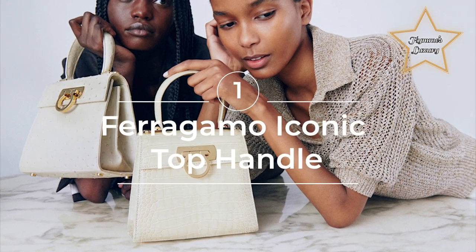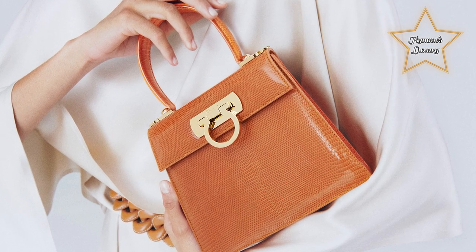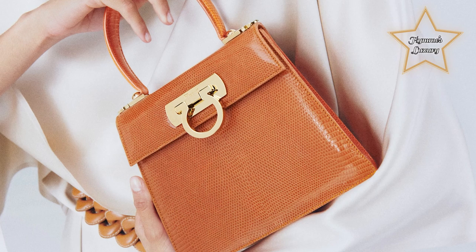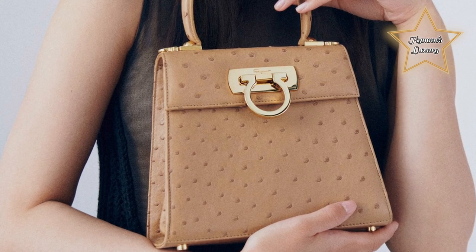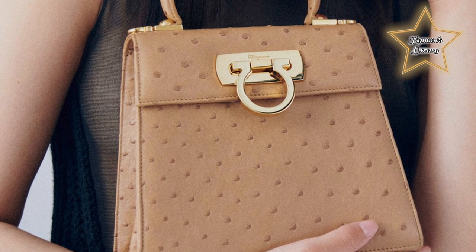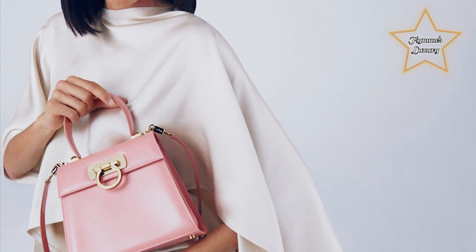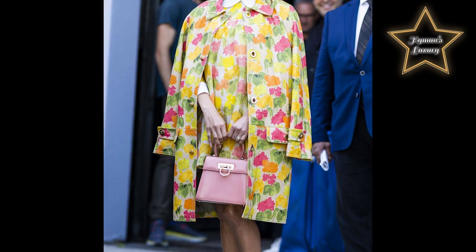1. Ferragamo Iconic Top Handle Bag. It is a structured leather handbag with a top handle and a removable shoulder strap for versatility. The bag features a gold-tone Gansini clasp and hardware, as well as a spacious interior with multiple pockets for organization. It comes in a variety of colors and materials, including leather, suede, and exotic skins. The Iconic Top Handle Bag is a timeless and sophisticated accessory that can elevate any outfit.